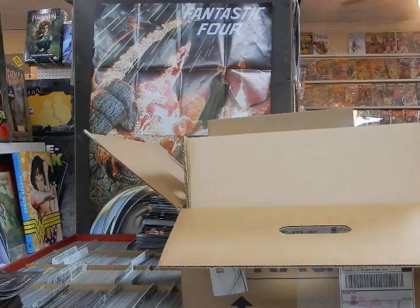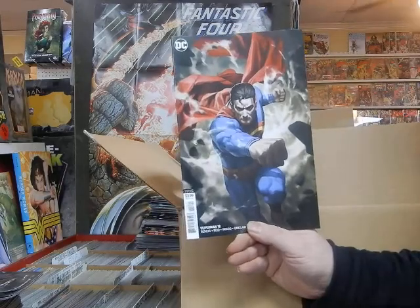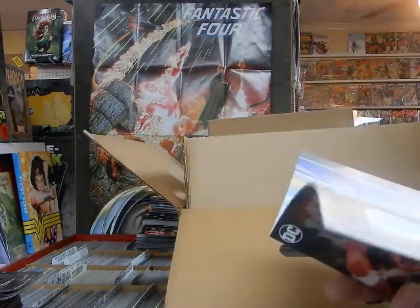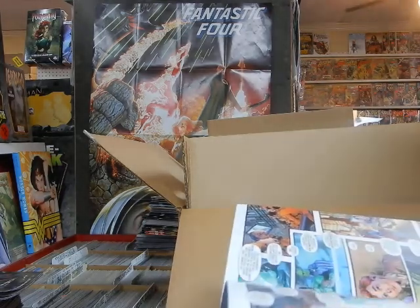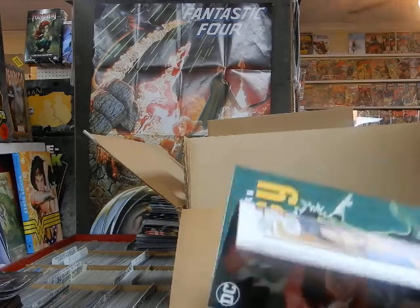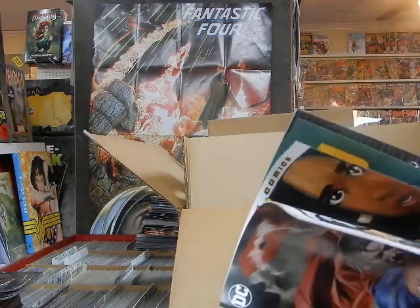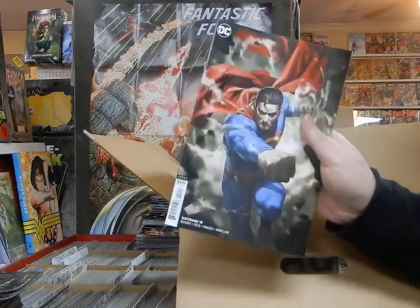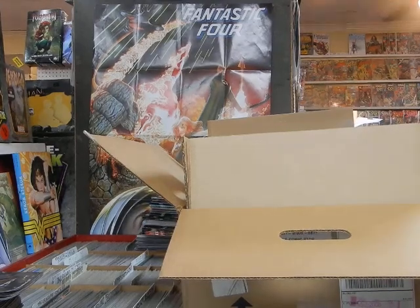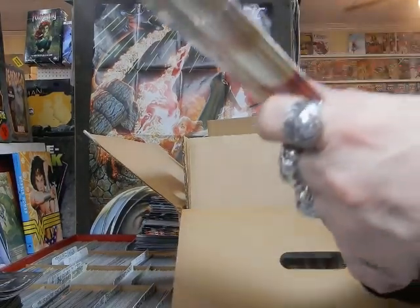There's Superman number 18 — take a quick look at that. This is a big issue. I'm going to have to see if I can reorder copies in the morning; I'm sure it's going to be a hot book because of what happens — and we all know what happens in that.